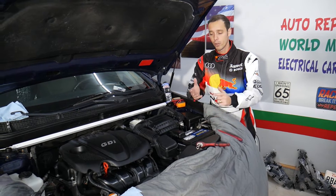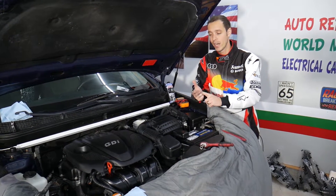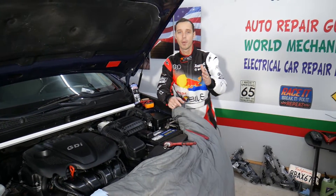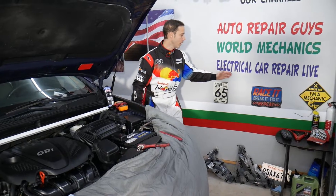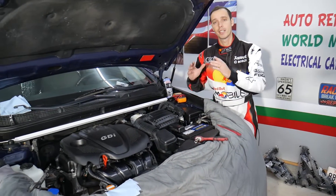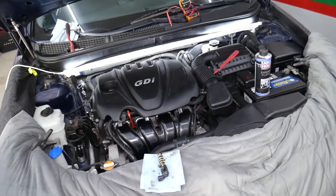If you have a Kia Optima and want to see more information about electrical components, engine diagnostics, airbag codes, and anything like that, all of that will be published on our second YouTube channel, Electrical Car Repair Live. Check it out — we have so much information that can save you practically thousands of dollars.